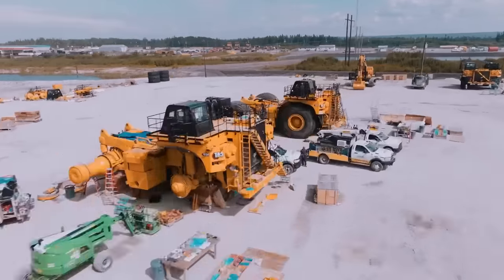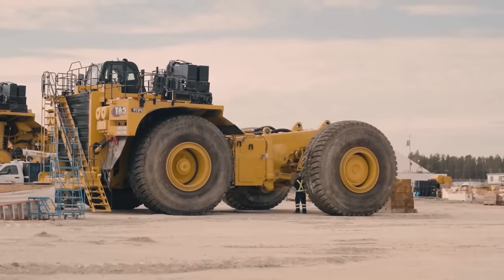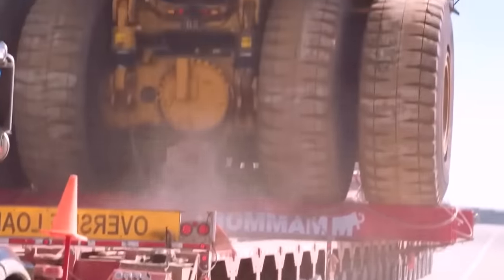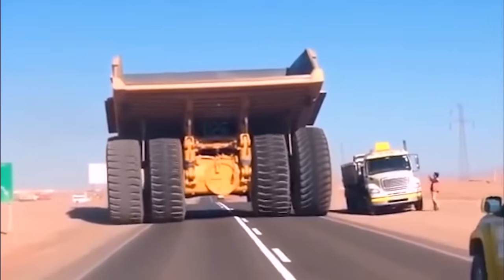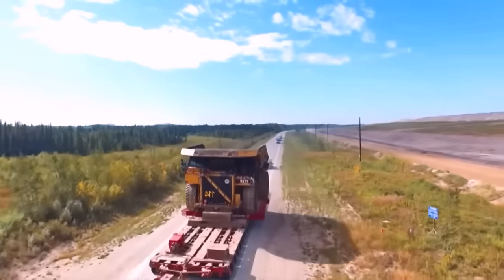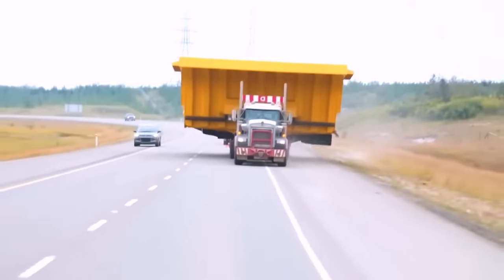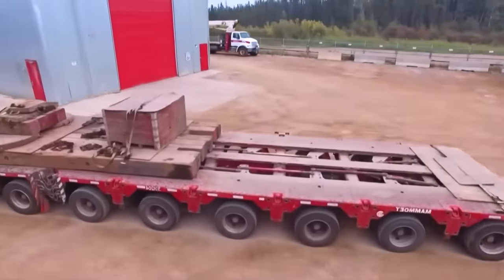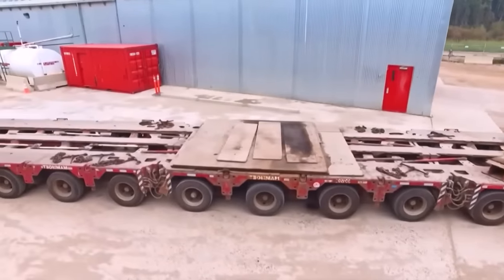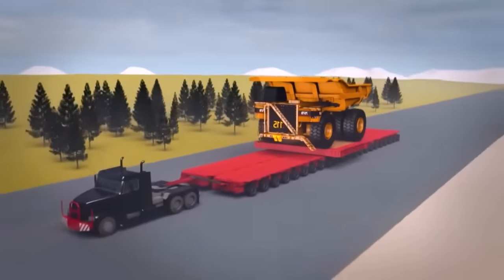Interestingly, these vehicles are assembled outdoors — it's not hard to guess why. The assembly takes about 43 days, after which they are shipped to the mines. As you can imagine, these vehicles can't travel on regular roads: not only would they not fit, but their weight would also damage the pavement. To transport them from one mine to another, special vehicles and a massive transportation operation are required, often involving specially prepared roads and platforms — like these combined platforms with over 336 wheels used for a transport operation in Canada, involving dozens of technicians, road closures, and hundreds of hours of planning and execution.